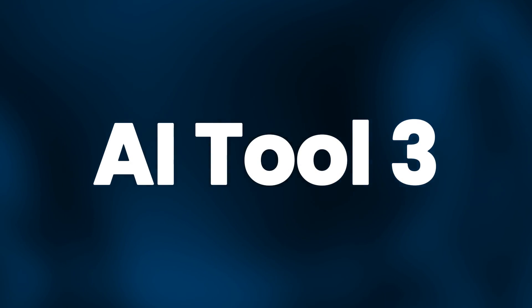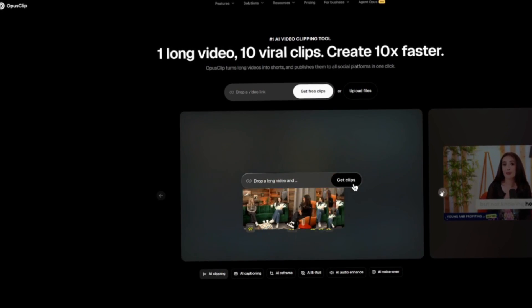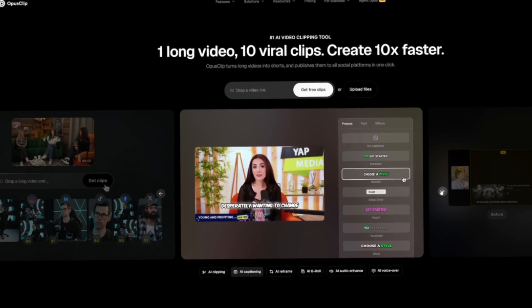The third tool is Opus Clip. Video content is one of the most effective ways to build authority online, but editing takes up a lot of time. Opus Clip makes it quicker and easier.